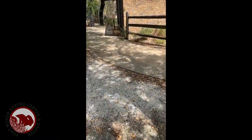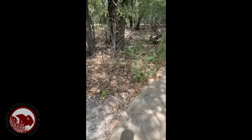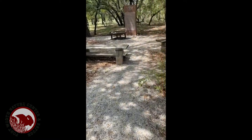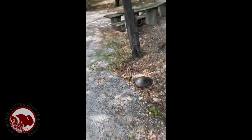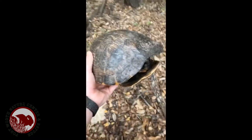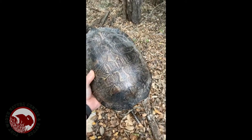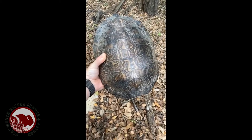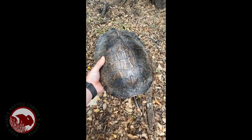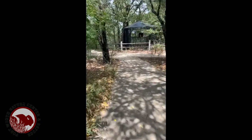Here we go! Do you see anything at all? So here's one — turtles have these amazing patterns that they use to camouflage in their environment. Let's keep walking and see what else we can find.